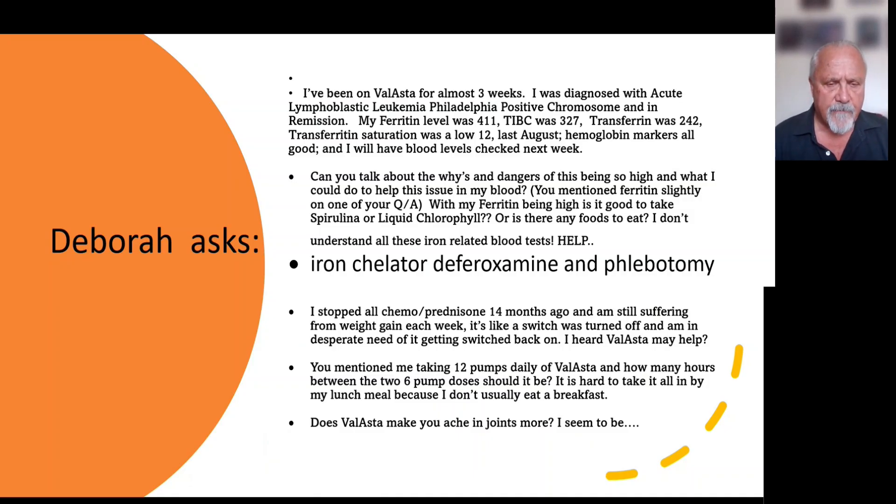Deborah asks: I've been on Velasta for almost three weeks. I was diagnosed with acute lymphoblastic leukemia, Philadelphia positive chromosome, and in remission. My ferritin level is 411. TIBC was 327, both of them high. TIBC was 242, transferrin saturation was below 12 last August. Hemoglobin markers all good, and I will have blood levels checked next week.